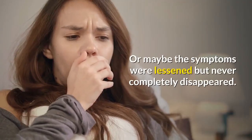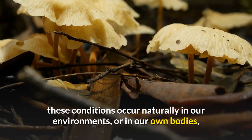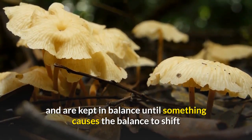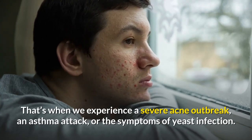Maybe the symptoms were lessened but never completely disappeared, or the problem came back. That's because many of the organisms responsible for these conditions occur naturally in our environments or in our own bodies, and are kept in balance until something causes the balance to shift and the organisms to experience overgrowth — that's when we experience a severe acne outbreak, an asthma attack, or the symptoms of yeast infection.